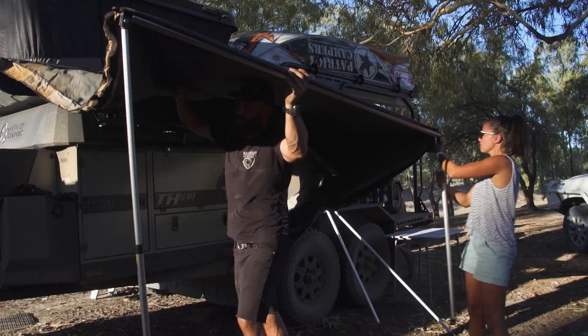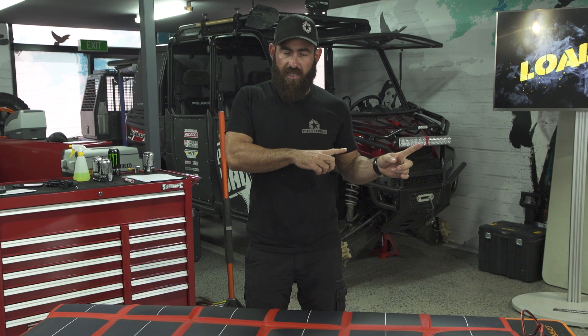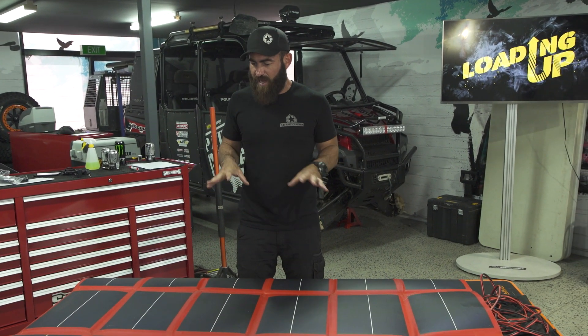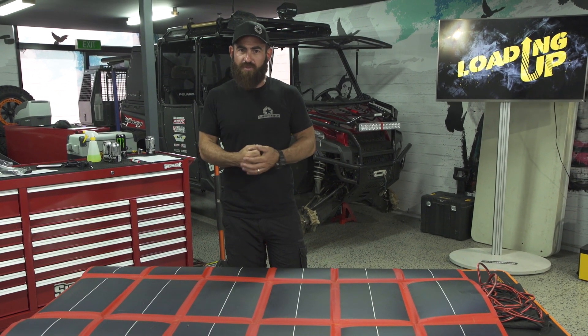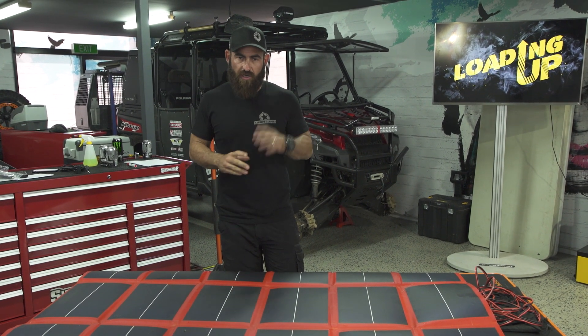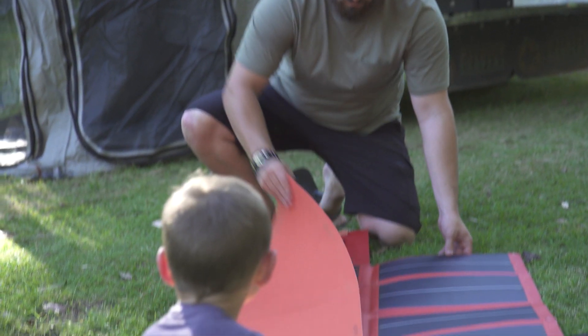What I can tell you firsthand is there is no other solar panel I have personally ever tried that will put the voltage into my gear and my trailer like one of these will. I'm a little bit passionate about this solar blanket because it's really one of those products I can put my name behind 100%. If you invest in one of these, you will not be disappointed — I guarantee it.